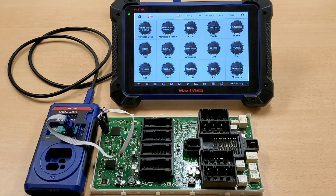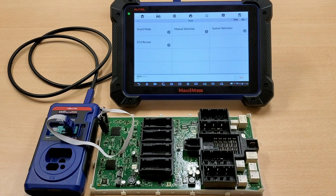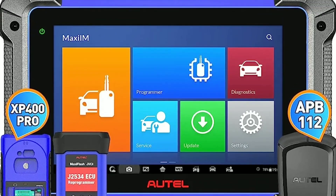With bi-directional control, the IM608 enables you to actuate specific components and perform functional tests. This feature is particularly useful for troubleshooting and verifying repairs, as you can activate or control specific functions directly from the scanner.